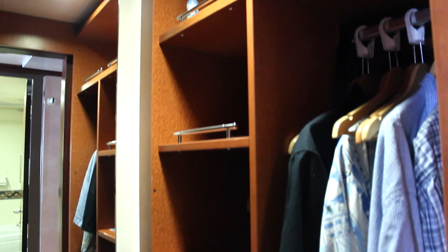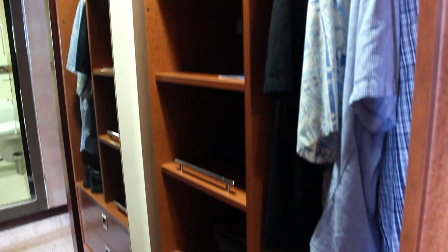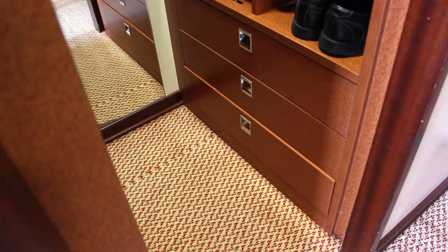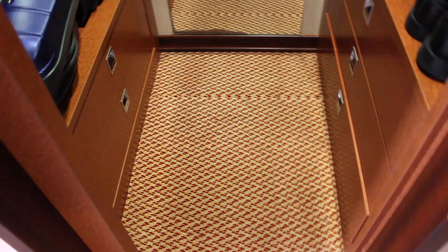And finally, here is the walk-in closet. It has plenty of shelves, drawers, and clothes hangers. There's also a safe and your life vests.